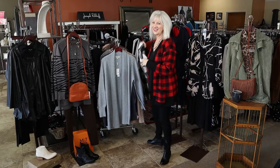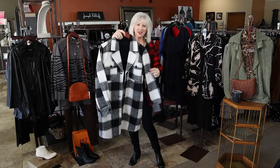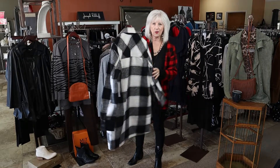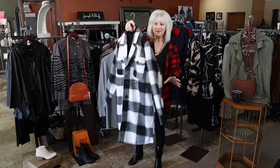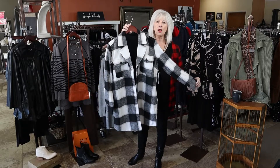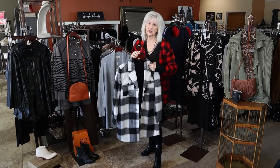Look how cute this is — I love this. This is a new black and white plaid coat. Be sure to call me. We have extra small through large right now — we just sold the XL.